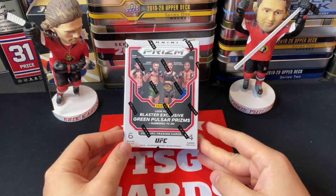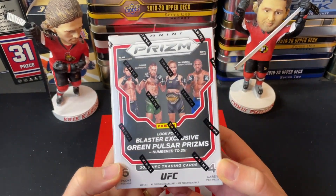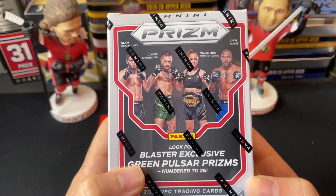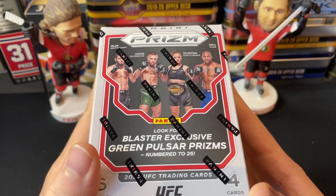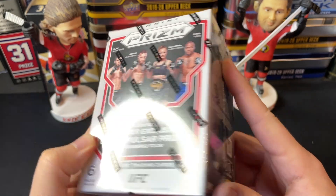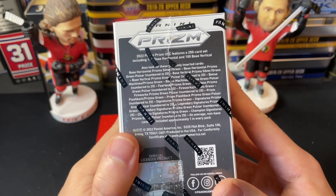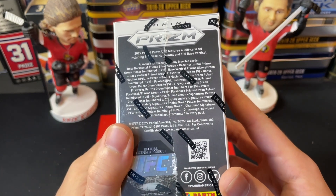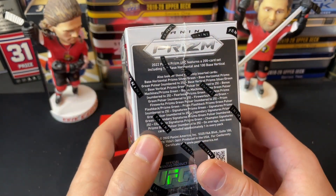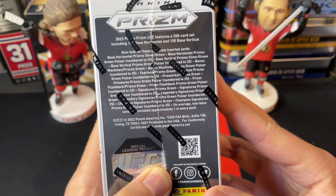Good day everyone, welcome back to TSG Cards and welcome to a bit of a different video today. We are cracking into UFC Panini Prism cards. I'm a bit of a UFC fan myself and picked these up for relatively cheap — about $30 for these blasters. You get some nice cards; Panini Prism is always a fun rip no matter the sport. They've got special green prism cards, blaster-exclusive parallel green prisms.